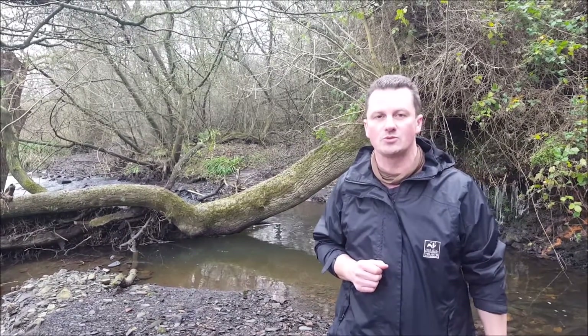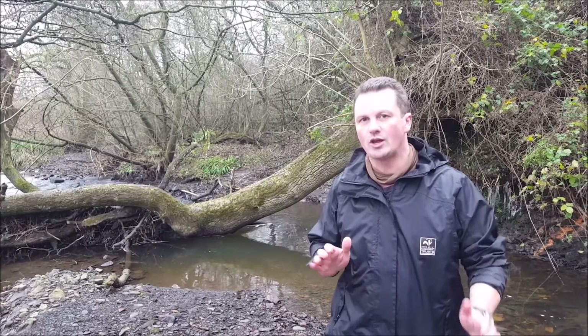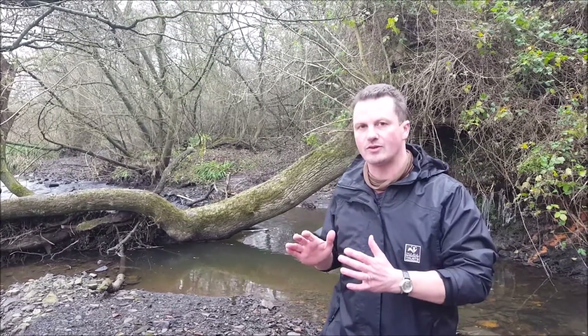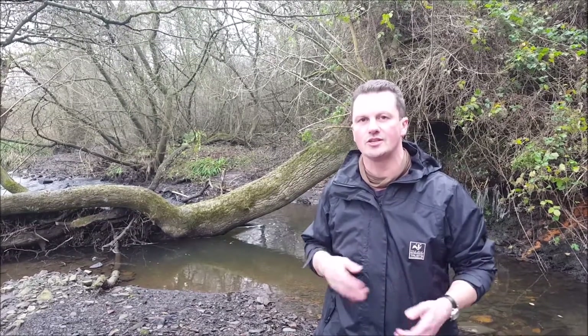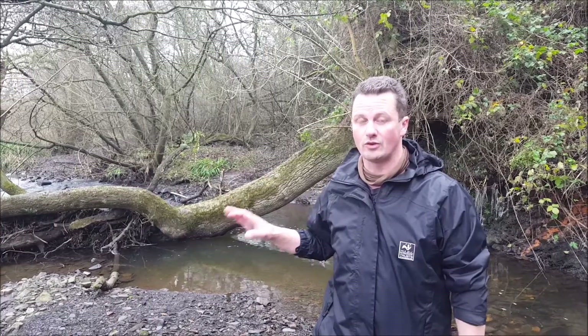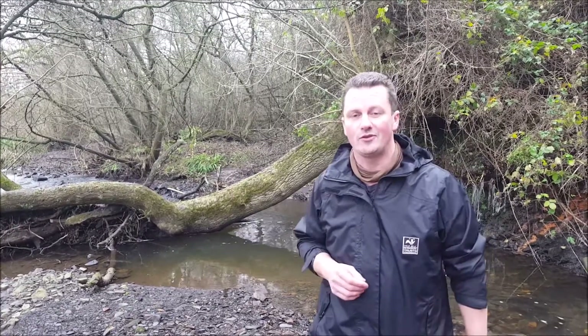We're within Seven Trent Waters, Tittersworth estate here, and we've been working on this bit of river for a number of years now. But we wanted to come to this bit first to look at the reference conditions, some of the talking points about the ecology and the actual physical structure of the river here, which we think is very, very exciting.